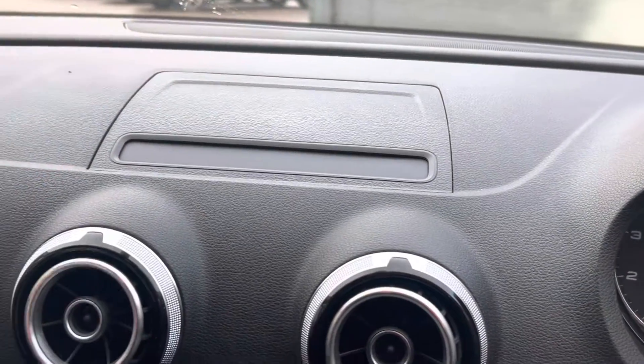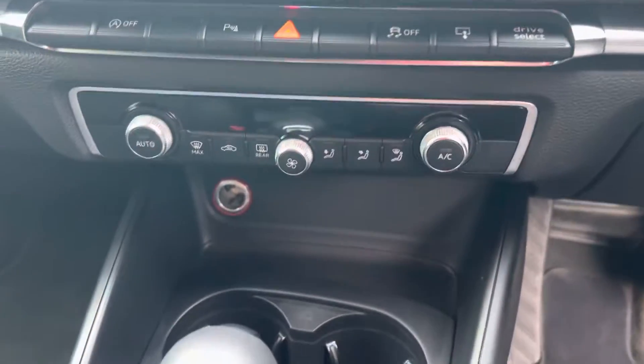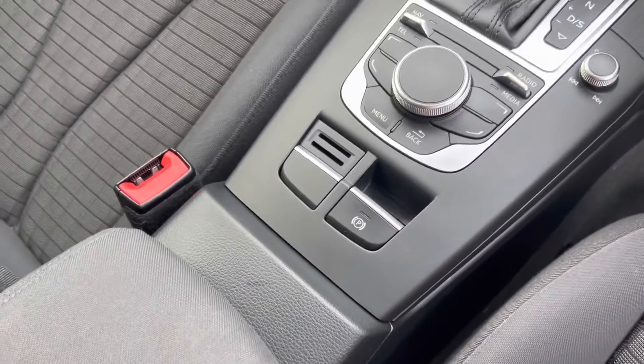You do have a pop-up screen, DAB, Bluetooth connectivity, dual climate control system, the S-tronic automatic gearbox — really nice and smooth system — and an electronic handbrake as well. And just to show you the final alloy.